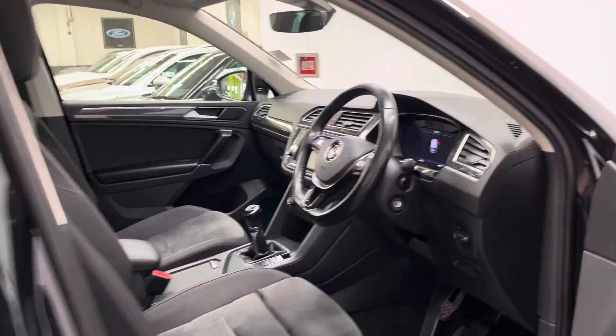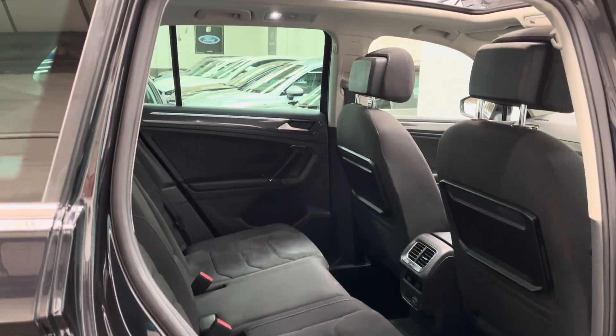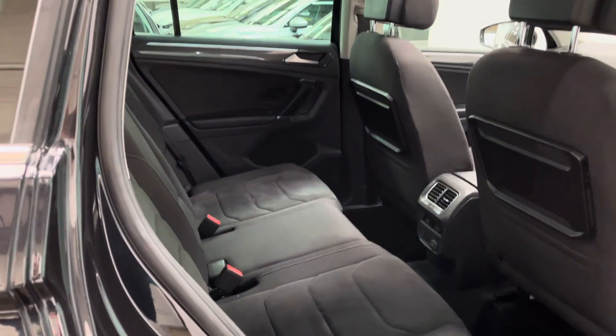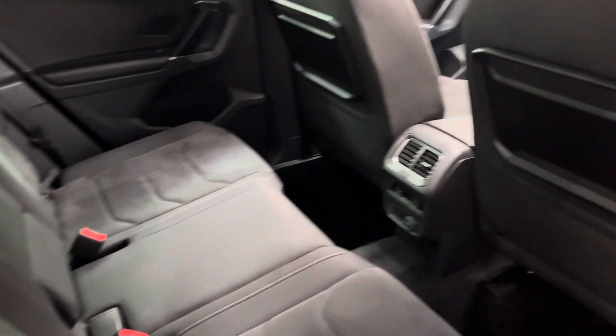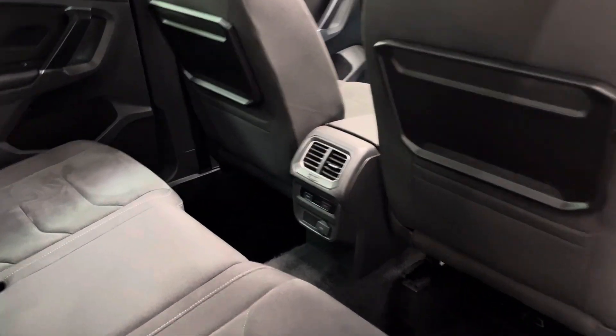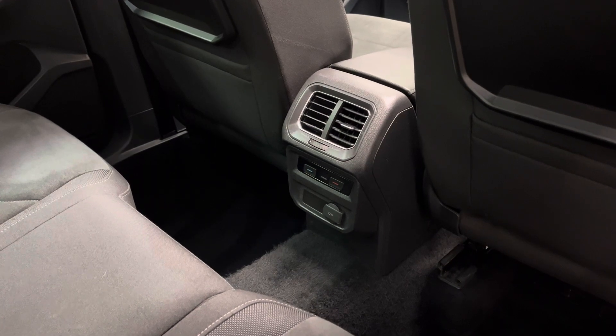The Tiguan is a great car for the family. Opening the rear doors, you have lots of legroom and headroom in the back, so it's ideal for getting children in car seats for example. The rear bench has three individual seat belts, and rear passengers also have their own picnic tables, the ability to adjust the temperature from the air vents, and there's a 12 volt socket there as well.